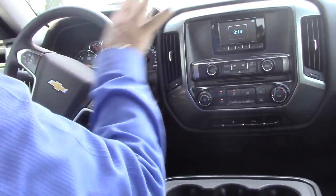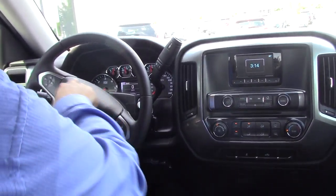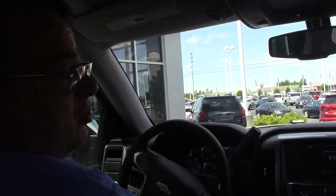Black interior. All the controls are easy to see and easy reading. All your controls are on the steering wheel. So this is a great truck with great miles. Come to Hubert Vester Chevrolet today and make this vehicle yours.